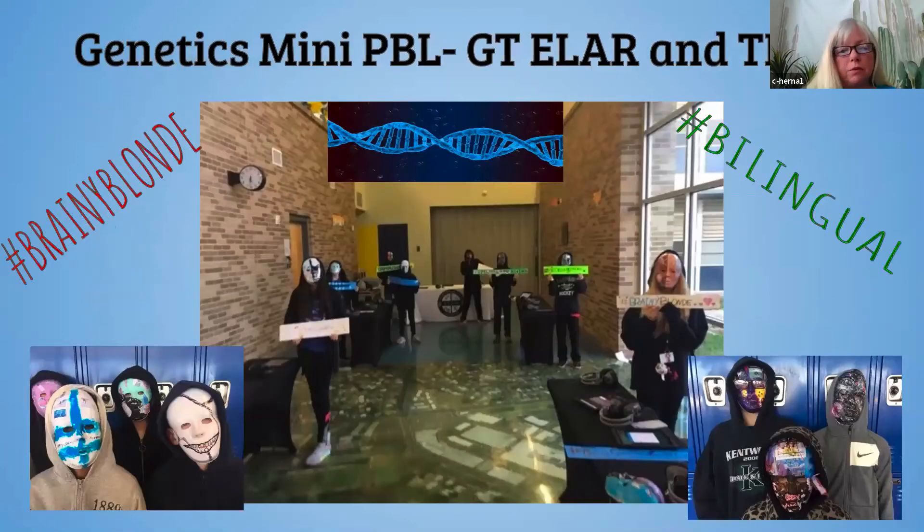They then designed a mask — on one half of the mask they put all their superpowers and strengths, and on the other side their vulnerabilities. They each made a hashtag related to their vulnerabilities: things like 'brainy blonde' or 'I'm bilingual, what's your superpower?' For tech apps, they put together an iMovie, and the whole presentation encompassed everything they'd learned through the process. We had a big showcase where students rotated and families and community members came through to view their presentations.